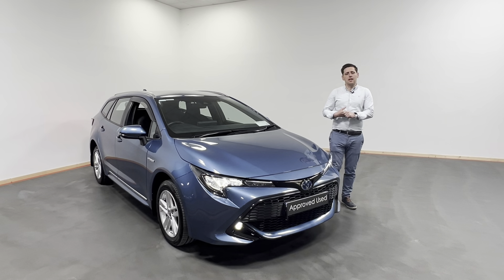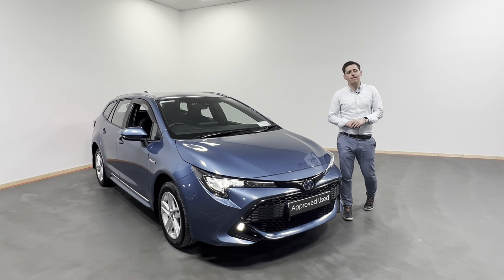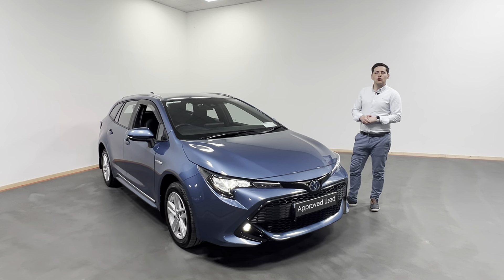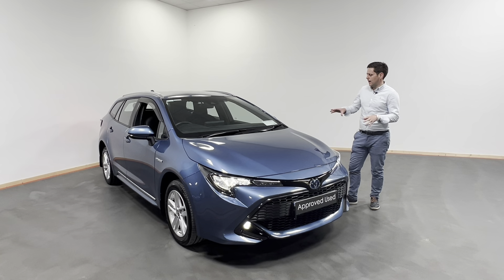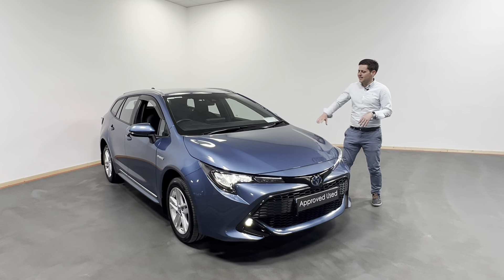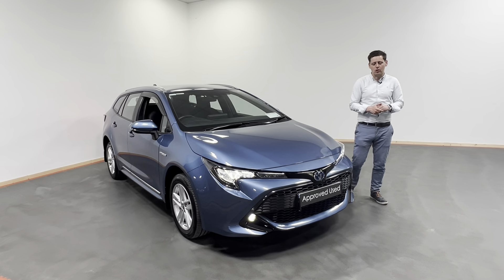Hi all, Oisin here from Kelly's Toyota in Leonardkinney. Today what I have for you is this fantastic looking 2020 201 Ridge Toyota Corolla. This is the Corolla Touring Sport Luna model, finished in the denim blue metallic, which really stands out.